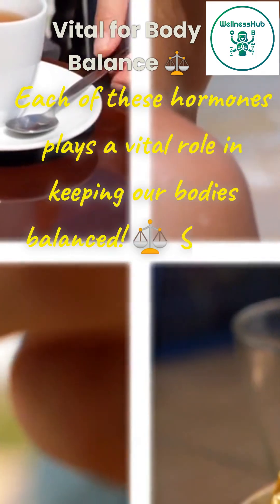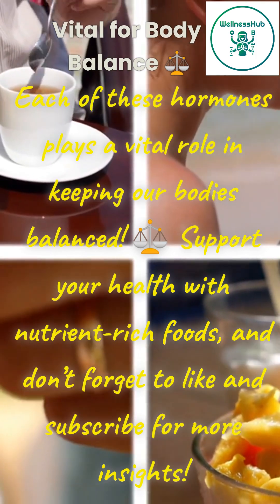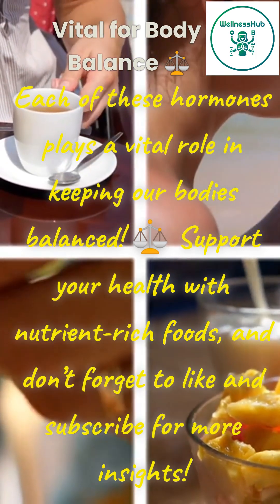Each of these hormones plays a vital role in keeping our bodies balanced. Support your health with nutrient-rich foods, and don't forget to like and subscribe for more insights.